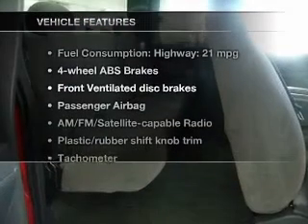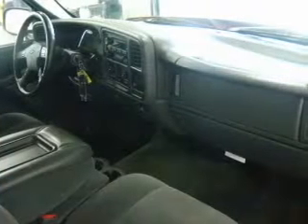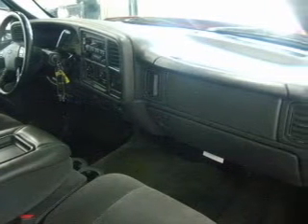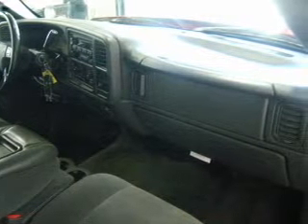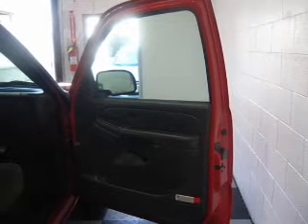Plus, enjoy these notable features included in this vehicle: keyless entry, power door locks, power windows, cruise control, an AM-FM stereo with a CD player, satellite radio, and an alarm system. Our website offers more information on all of our vehicles.